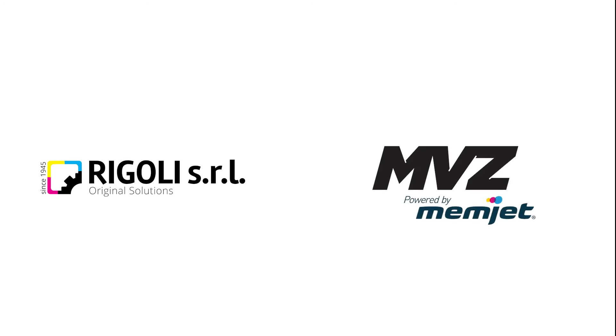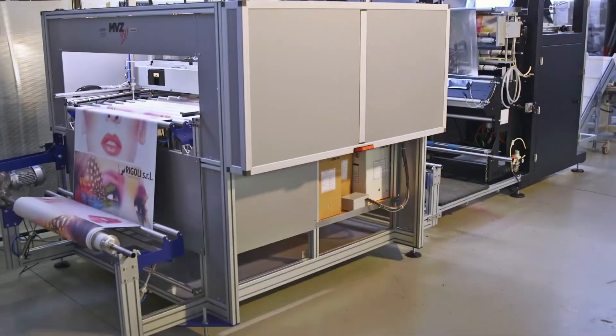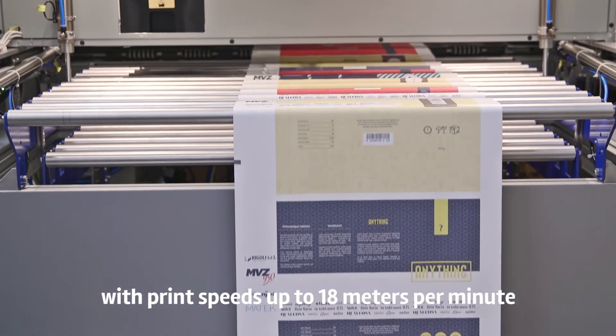Rigoli MVZ Print Packaging On Demand. The MVZ digital printer family provides incredibly high print quality and productivity with a wide color gamut.